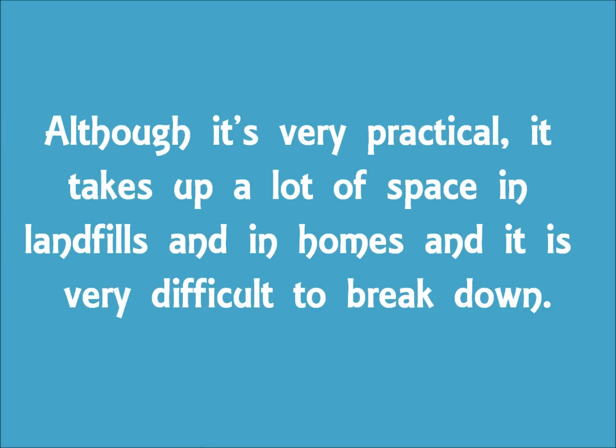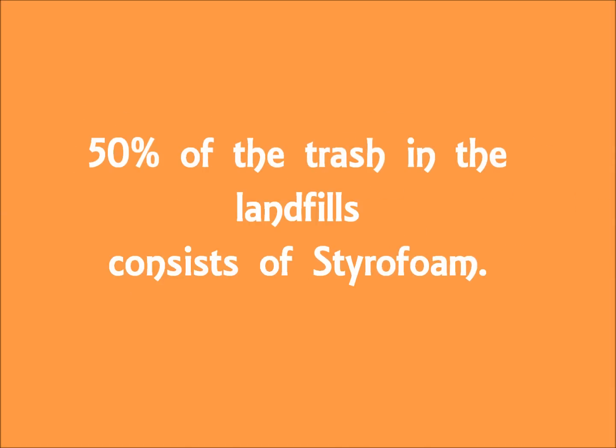Although it's very practical, it takes up a lot of space in landfills and in homes, and it is very difficult to break down. That 50% of the trash in the landfills consists of styrofoam.